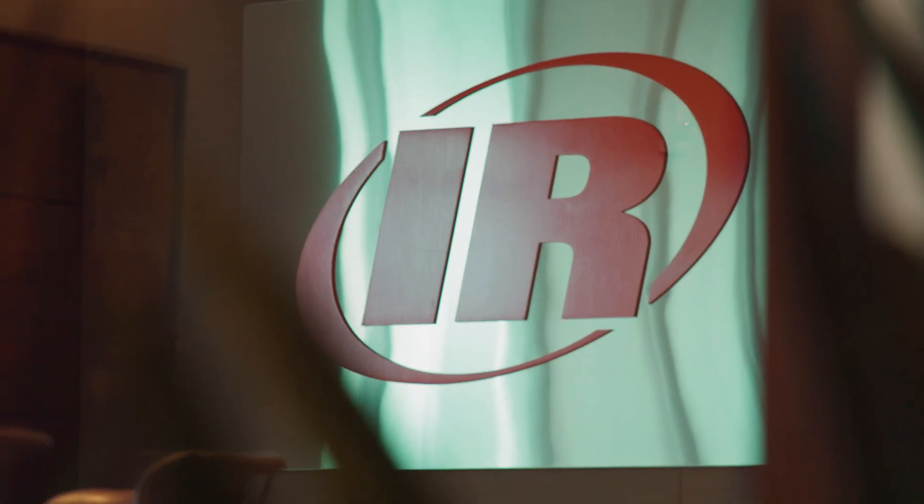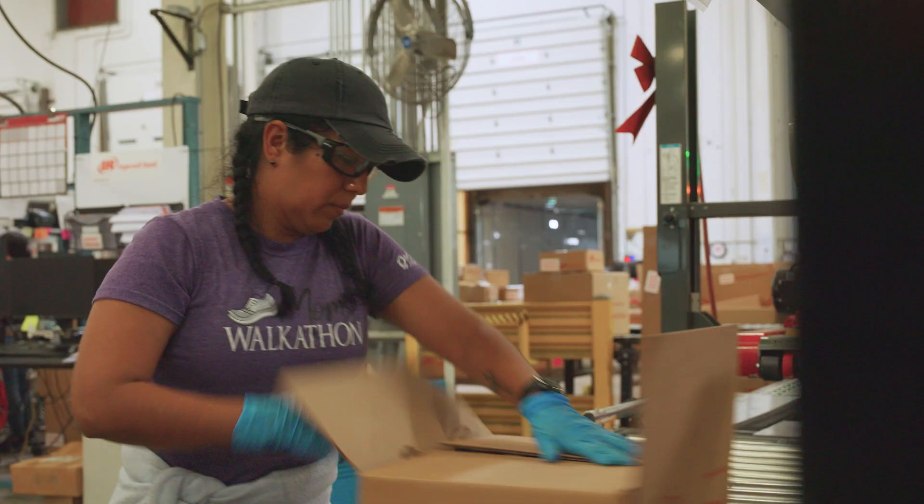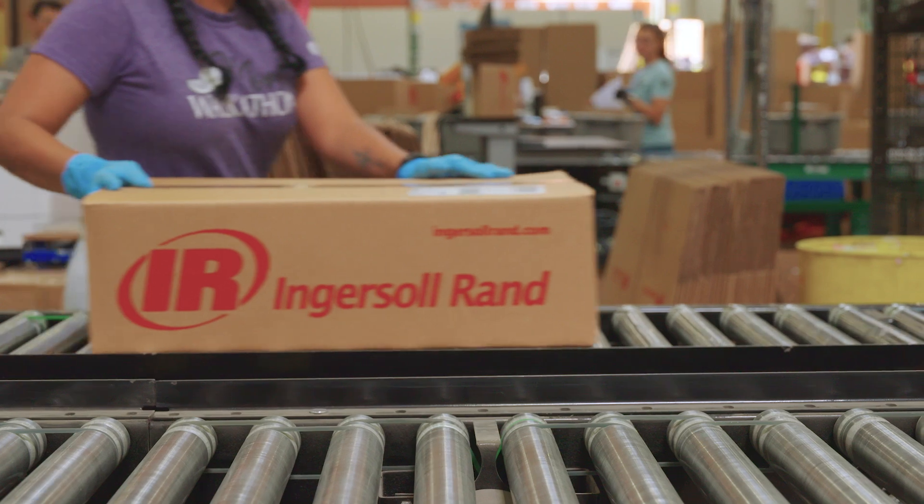We use data at Ingersoll Rand across many functional areas — from finance, revenue, bookings, and backlog in the procurement space to keep our costs under control, inventory, and supply chain.